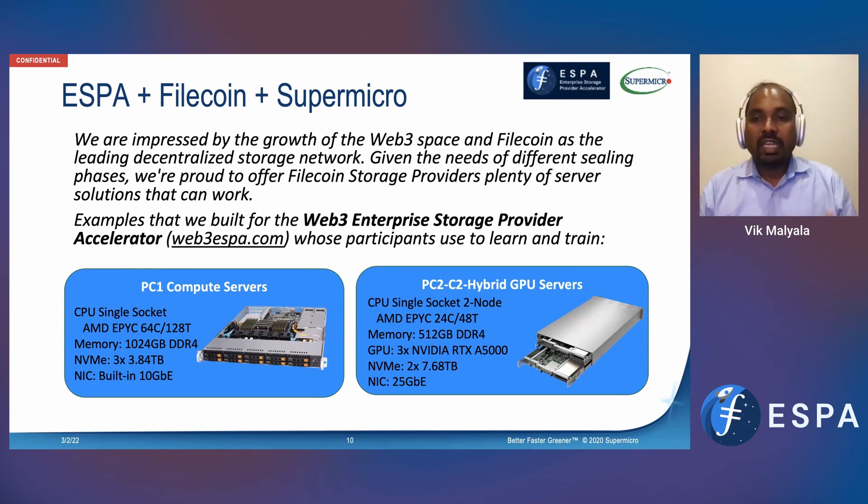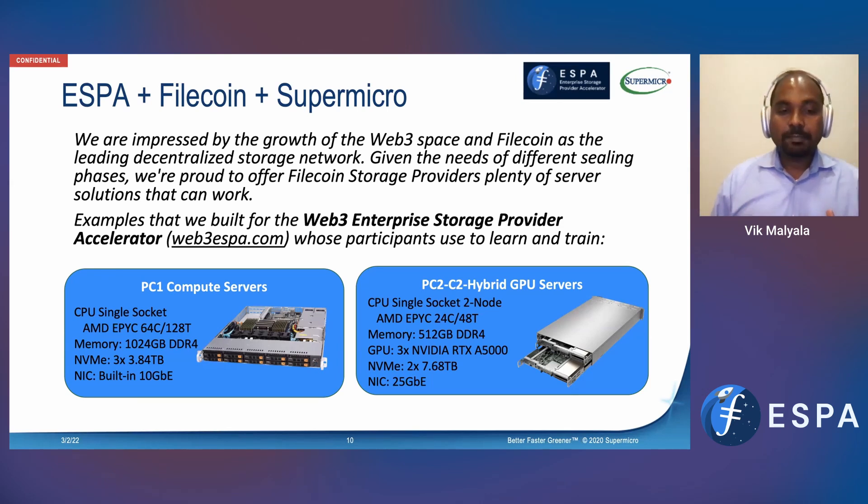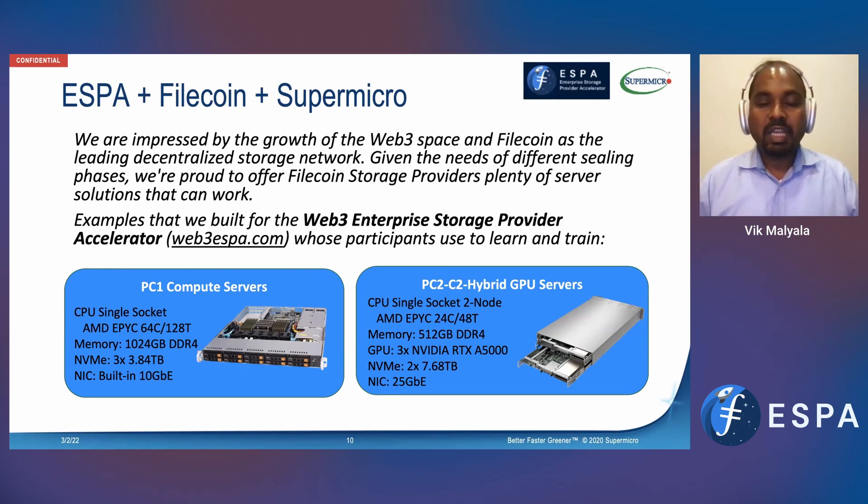What we realized is that PC1 is primarily compute intensive. In which case, we need as many cores as we can pack in a given system per node. At the same time, when you have more cores, you also need more memory to support that. To support a bigger memory footprint, we ideally want as many memory slots as possible so we can go for lower-capacity memory — which is cheaper — but still achieve higher overall system-level capacity. NVMe support is also needed. So we started with a single socket, EPYC 64-core, up to a terabyte of memory, and three 3.84 terabyte NVMe devices. From a networking point of view, at minimum a 10 gig connection is needed.